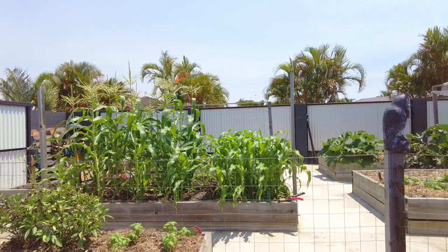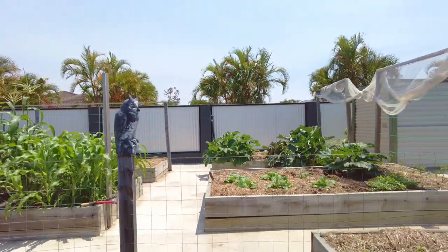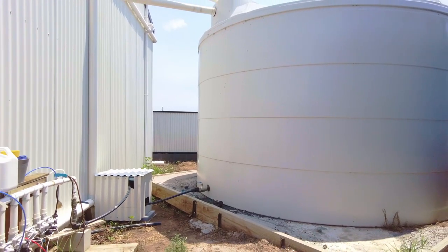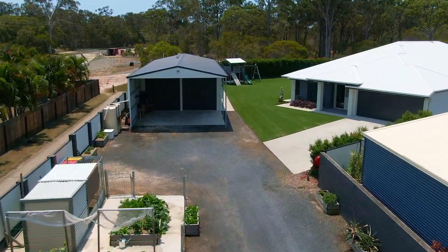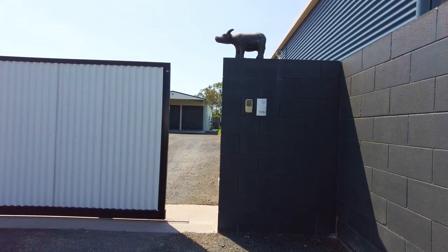Those looking to be more self-sufficient will appreciate the raised vegetable garden beds and the chicken run. Plus you've got a large 5,000 gallon rainwater tank and a pop-up lawn irrigation system. There is also a remote security gate to the front of this home.